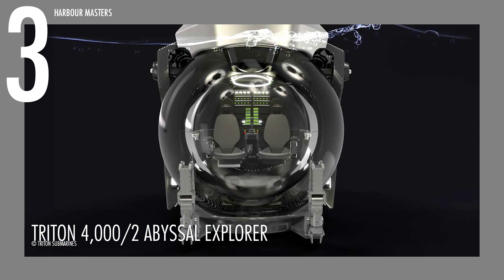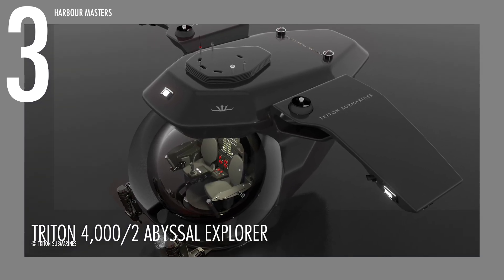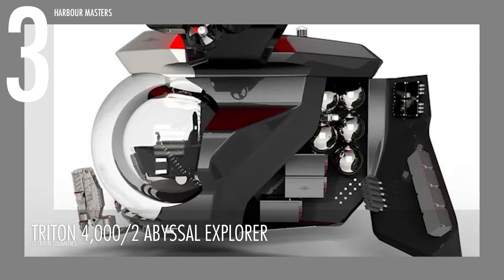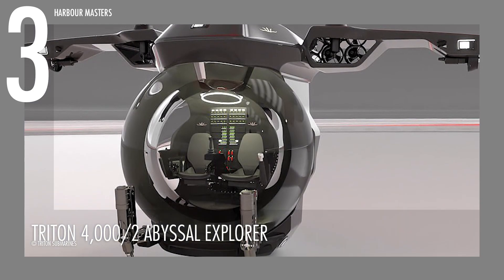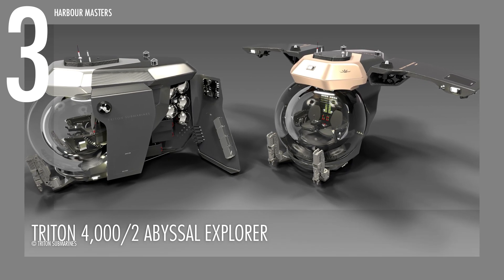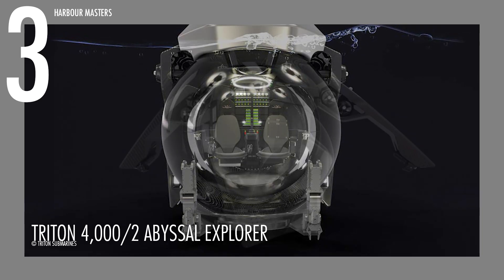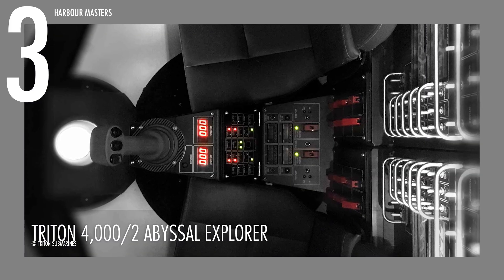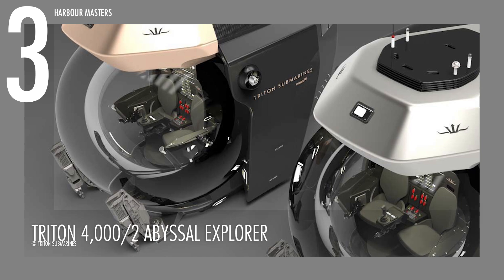This 14.6-foot (4.45-meter) vessel is 9 feet (2.75 meters) wide and 9.8 feet (3 meters) tall, weighing 26,445 pounds (12,000 kilograms). With the ability to plunge to 13,123 feet (4,000 meters), it can transport up to 1,102 pounds (500 kilograms) of equipment and supplies. Propelled by four 5.5-kilowatt direct drive thrusters, this submersible achieves a steady speed of 3 knots (3.45 miles per hour), ideal for maneuvering through complex underwater terrains.